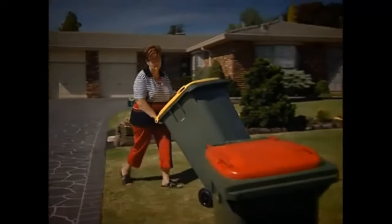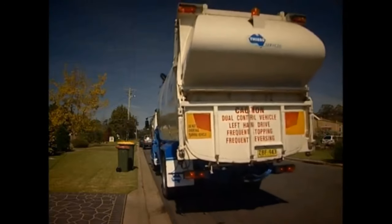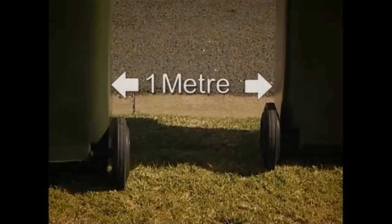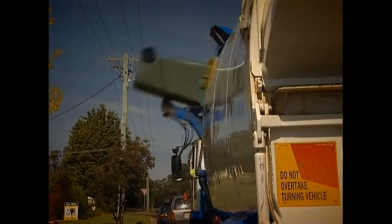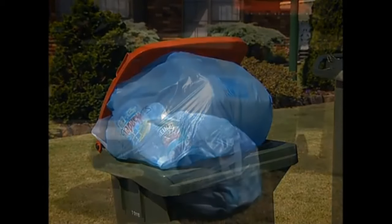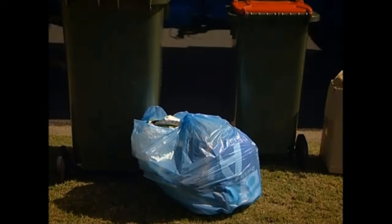Bins need to be placed on the kerbside — not the gutter or road — to give the truck room to pull over safely. Bins must face the road with wheels pointing to your house. Make sure bins are placed about one metre apart where possible, and must be clear of overhanging trees, mailboxes and other structures so the lifting arm can move safely. Do not overfill bins — the lid must be properly closed. Do not put extra bags or bundles near your bin as they cannot be collected.